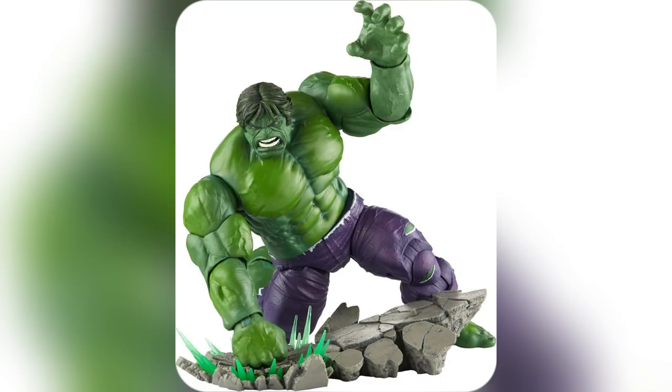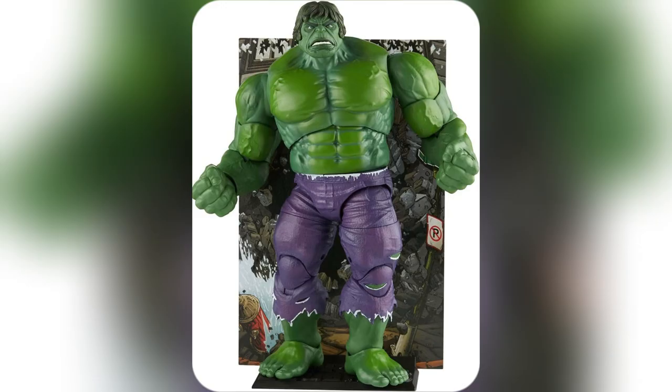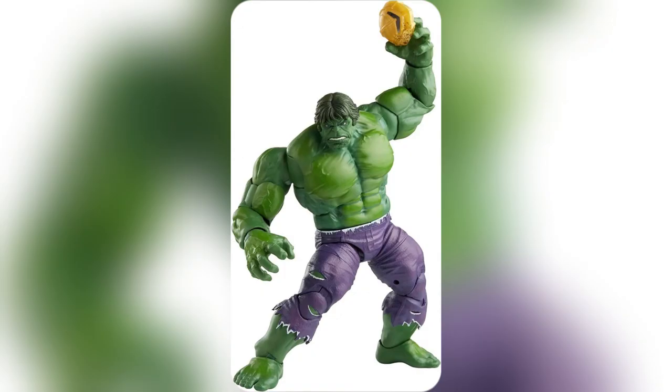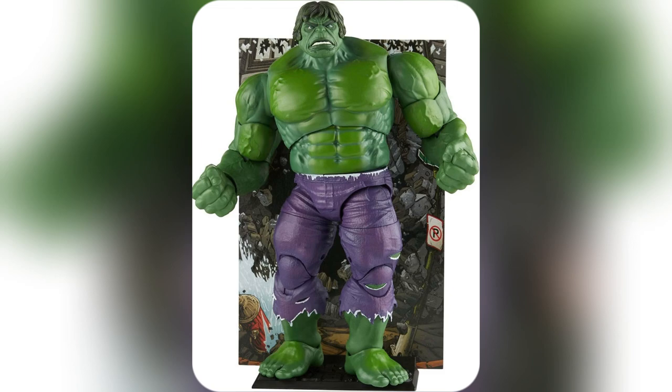At about six inches tall, this guy fits perfectly on my shelf alongside my other Marvel treasures, and those multiple articulation points — pure magic. Posing him is like bringing my childhood imagination to life.